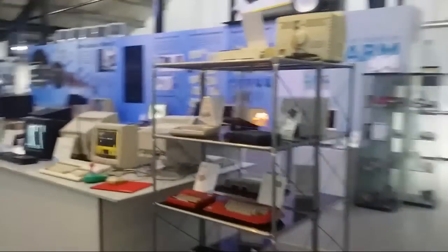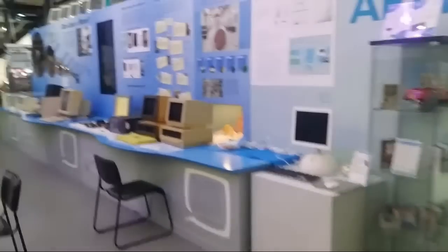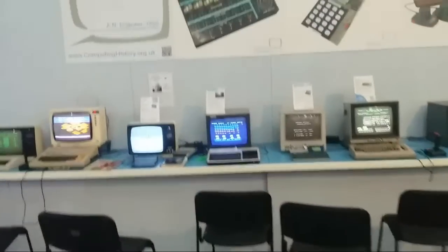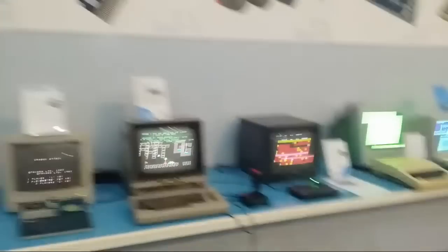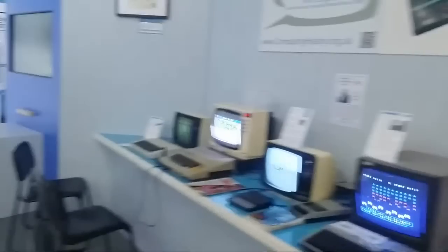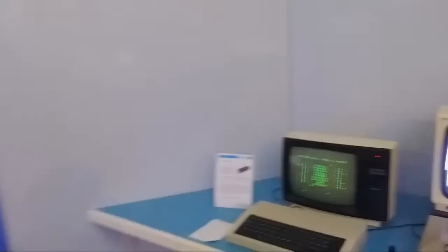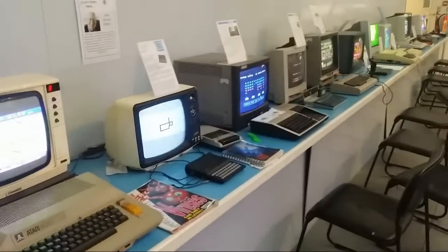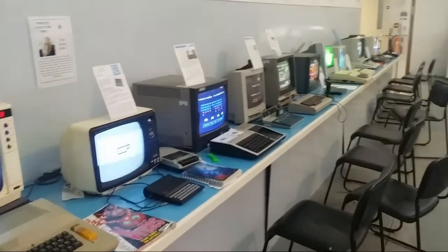We're back to the main room. If you ever get a chance to come down to Cambridge, I would definitely recommend the Centre for Computing History. Even without all these extra machines in the middle, you've still got all the machines around the outside and there's normally quite a lot going on. They've got this event on tomorrow as well, so if you're about, I believe they're open from 10 onwards — worth popping down to check out all these delights.